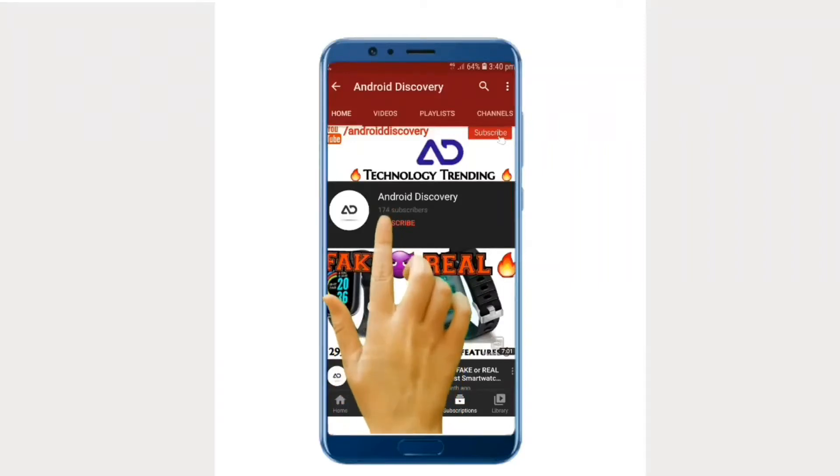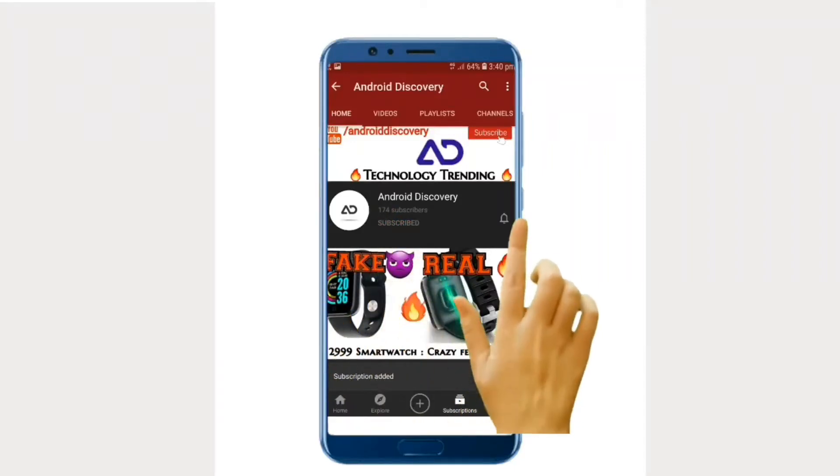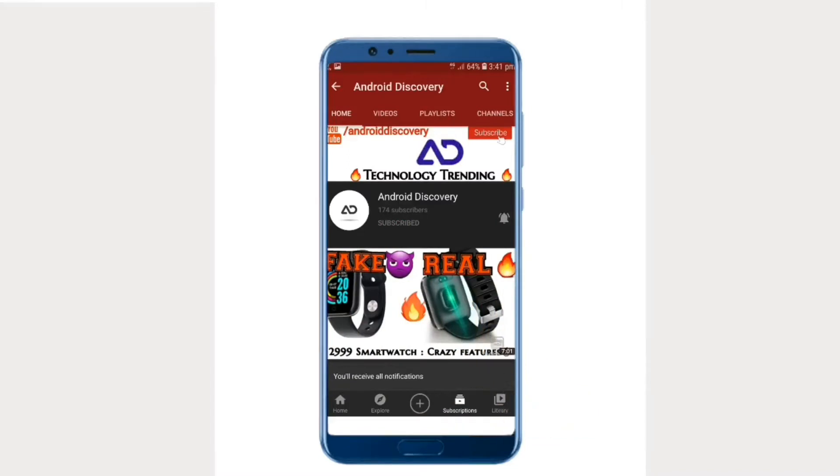Subscribe to Android Discovery Channel and press the bell icon to watch the interesting and exciting technology videos first.